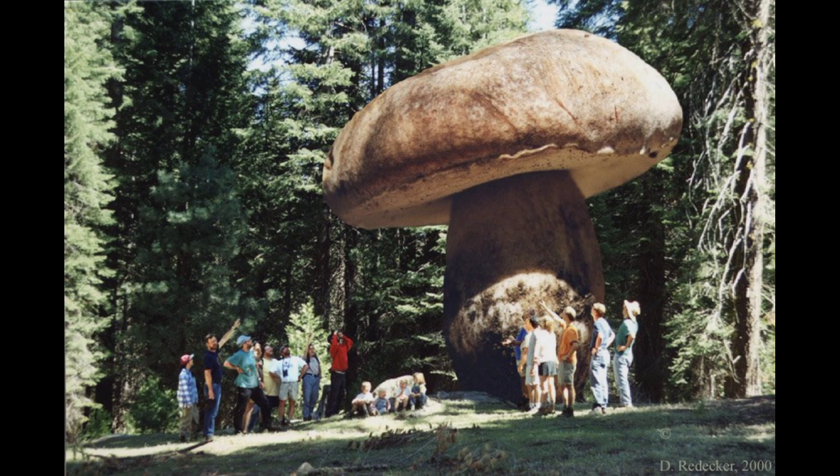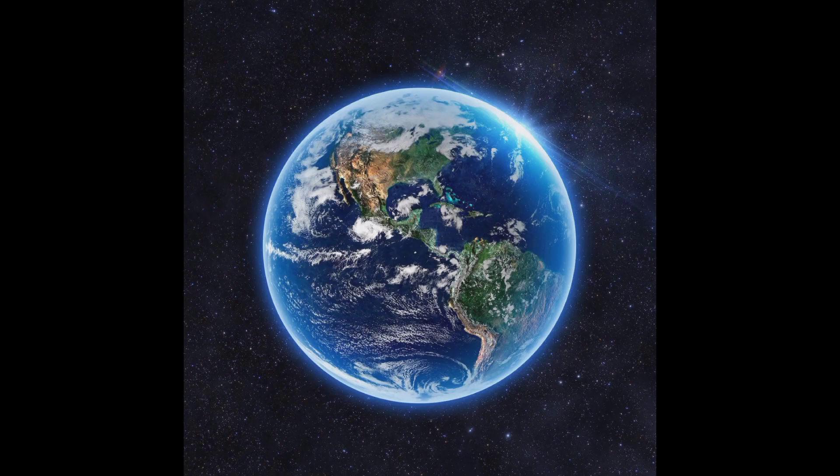Hello and welcome to our channel. Today, we're going to talk about one of the most interesting and mysterious fungi of all time, the honey mushroom. It's also known as the armillaria species, and it's a type of mushroom that can be found almost all over the world, from Europe to Asia and North America.